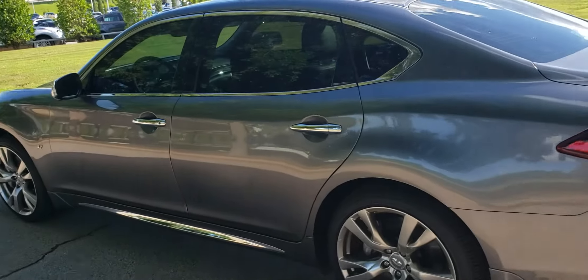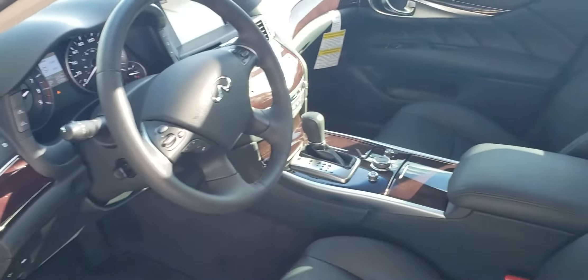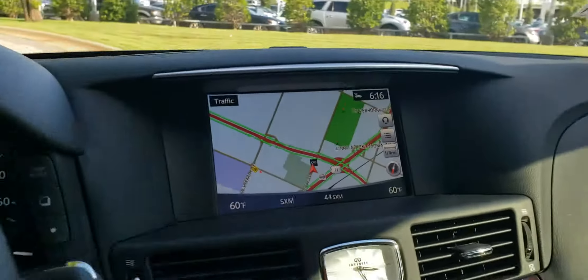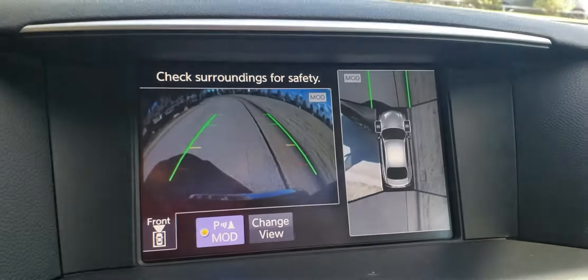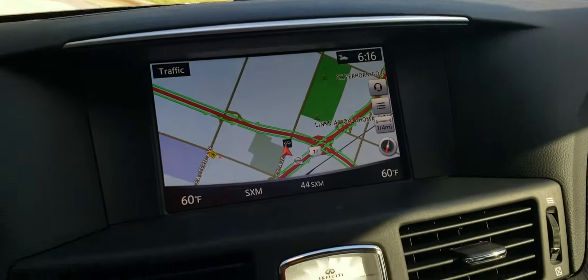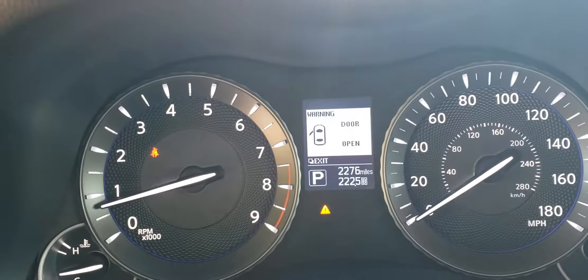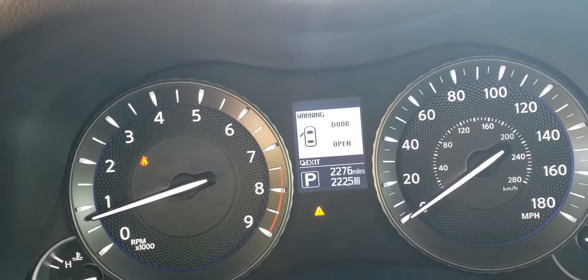I want to get you inside just real quick and show you a couple of things in here. Of course on the inside, graphite interior. You've got navigation on this one. It also comes with the around-view monitor so you've got the full camera system on it, which is really nice. This one has the Bose sound system in it, and this car has been driven very gently by one of our managers — it's a demo with 2,200 miles on it, so that's going to allow us to make you a great deal on it.